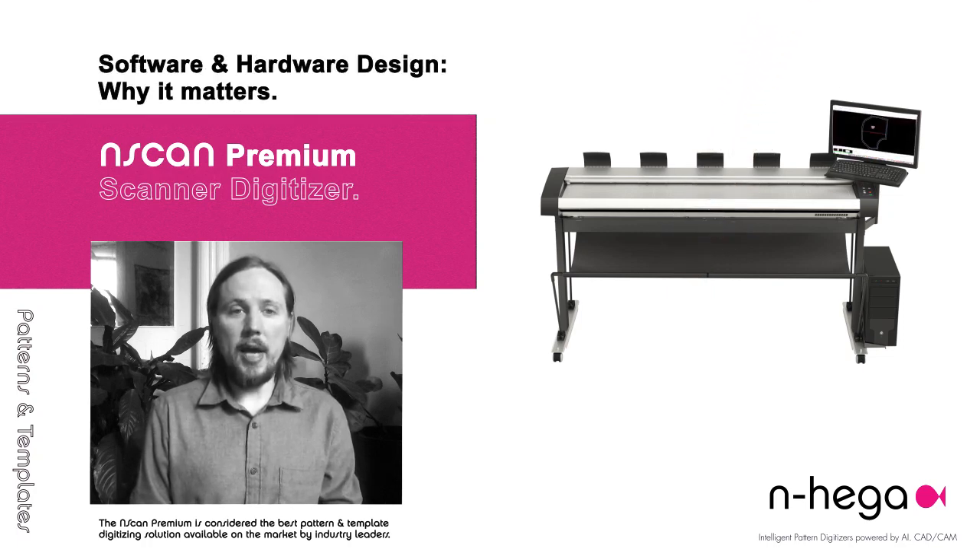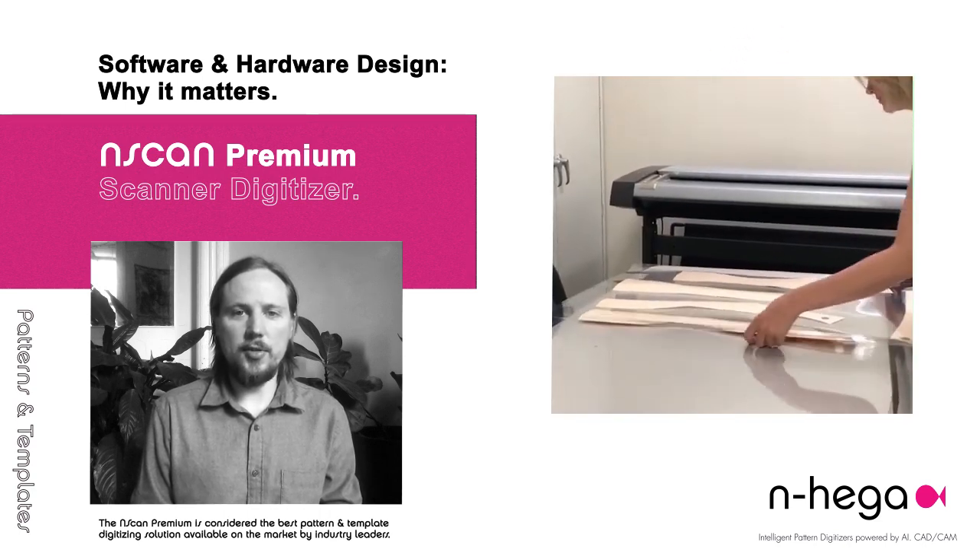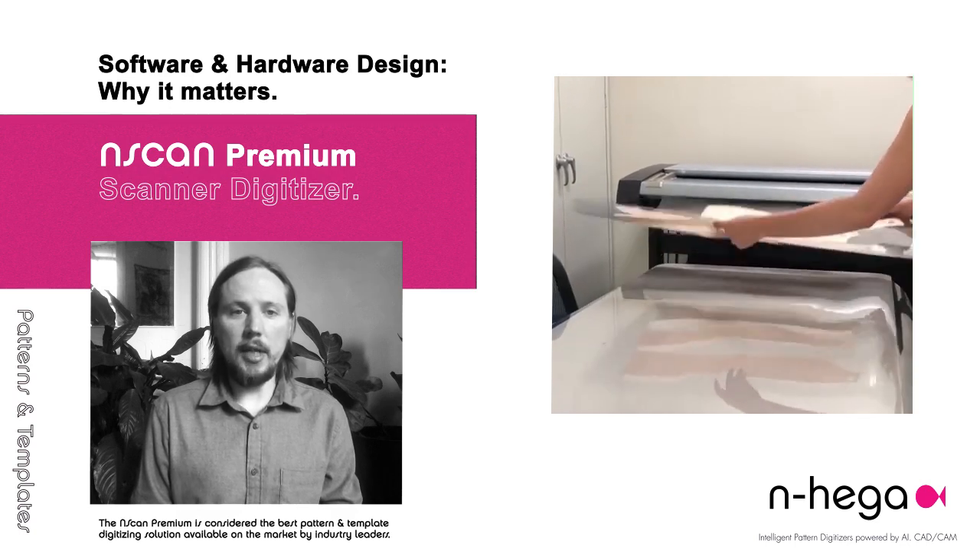Software and hardware design — why it matters. Much thought goes into the design process, and it is really easy to cut corners so that on the outside one thing looks similar to another. At Enhaga, we don't like to cut corners.